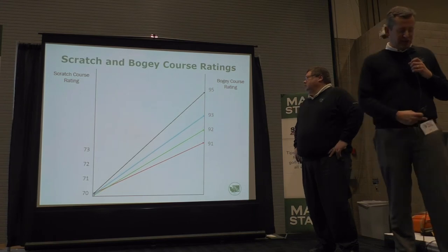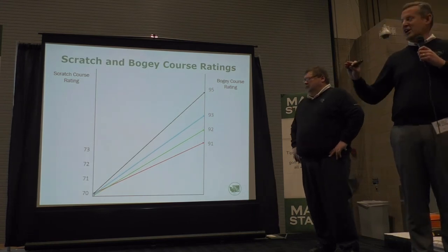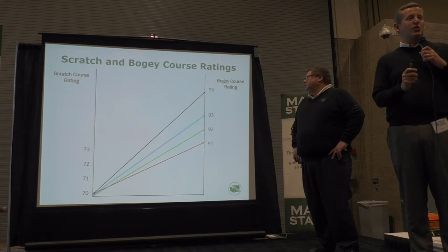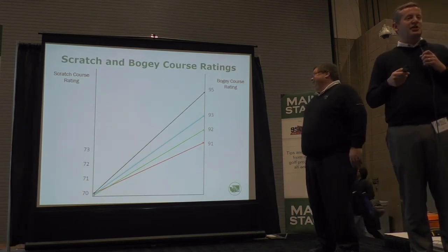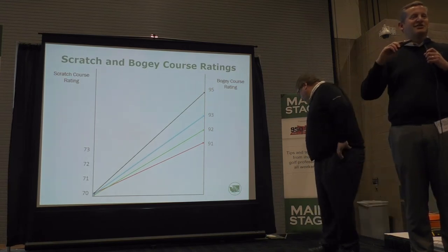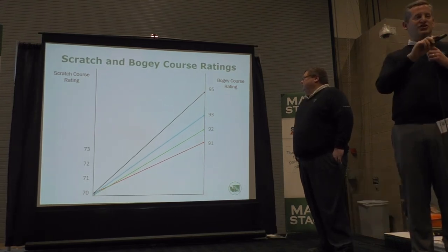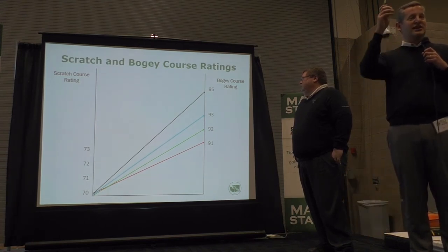This is a general diagram about how we get from a rating to our slope. The rating is based on what the scratch golfer should be shooting on that golf course. The slope is basically a line — going back to high school math — it's a rise over run. As your handicap index increases, how many course handicap strokes are you going to get?